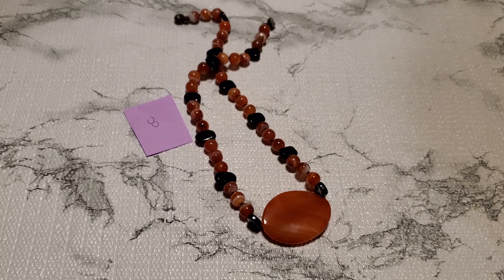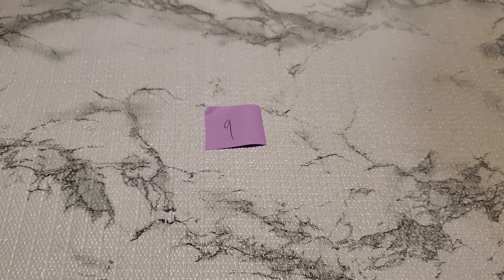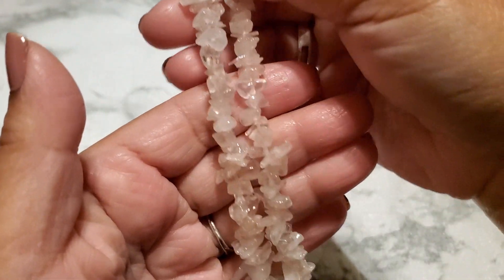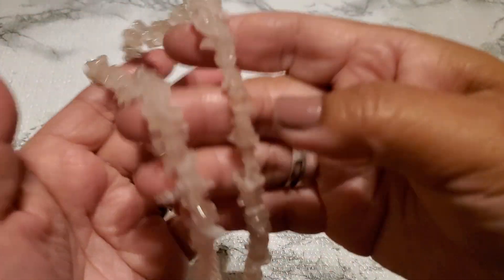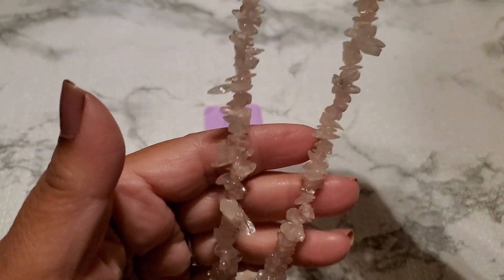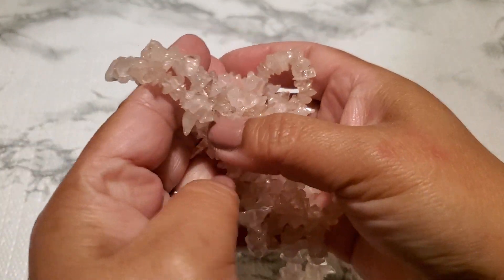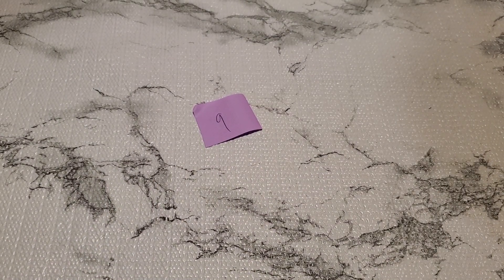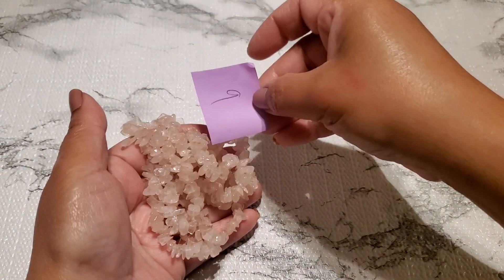And then number nine — this one has beads that are kind of like a frosted pink. Anybody wants this? It doesn't have a clasp, and part of it is kind of sharp right there. I keep forgetting — is it rose quartz or jade? If anybody wants this, it's gonna be three dollars for number nine, no clasp.